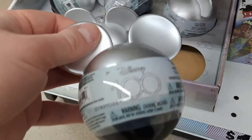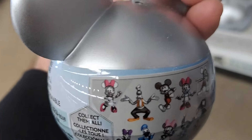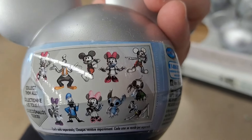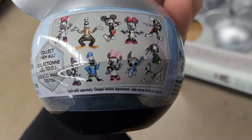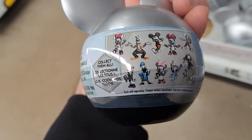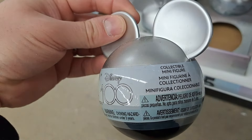Got some of these Mickey ear blind surprise eggs here. Got Minnie, Goofy, Mickey, another Minnie, another Mickey, Daisy, Donald, another Minnie, Stitch, and I think another Stitch and Pluto. Pretty cool options in the surprise eggs.